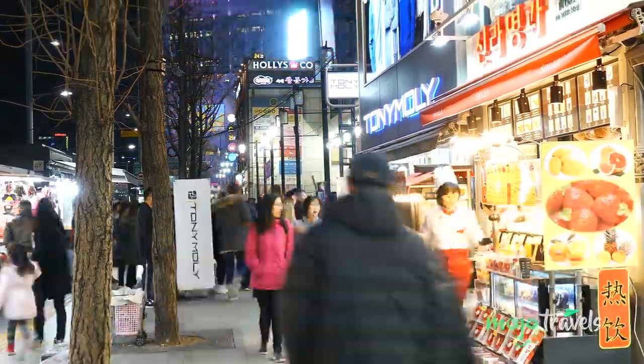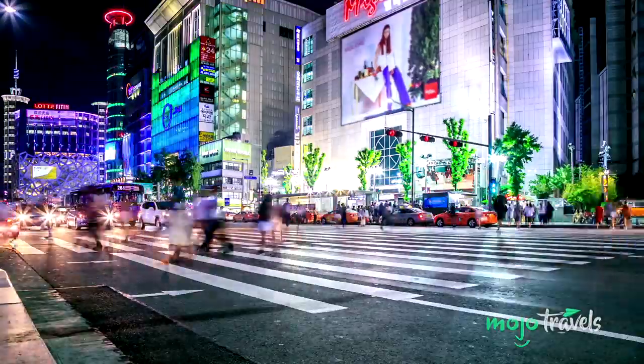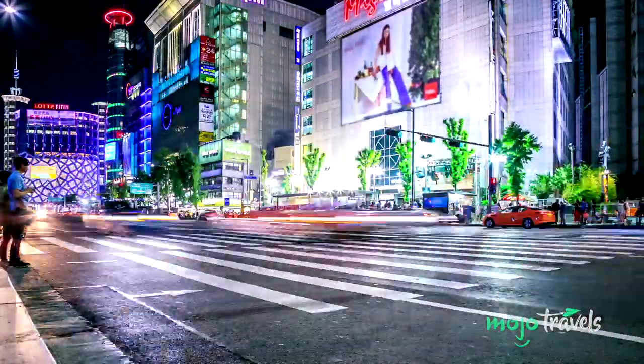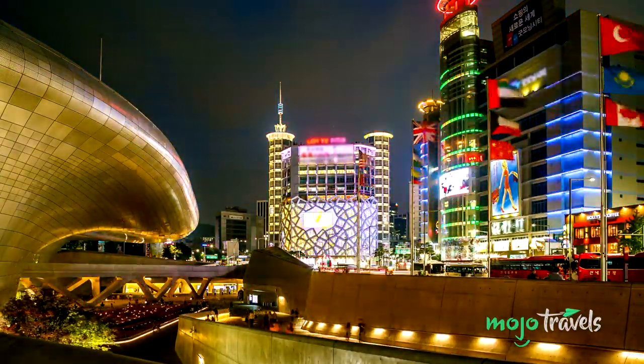Dongdaemun Market is a booming shopping area and must-visit for anyone traveling to Seoul. It's a shopper's paradise, and operates on a scale that's actually hard to process. Across roughly 10 square blocks, you'll find over 26 shopping malls, and somewhere in the ballpark of 30,000 to 35,000 retail stores.